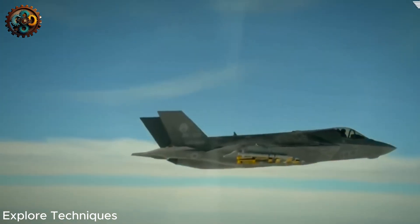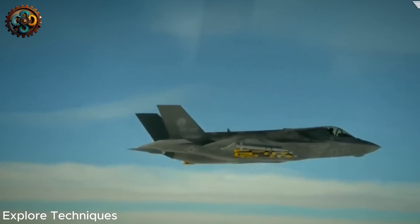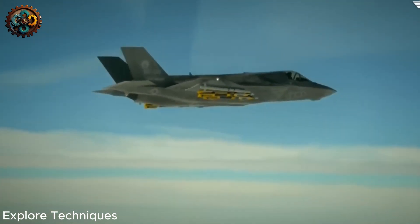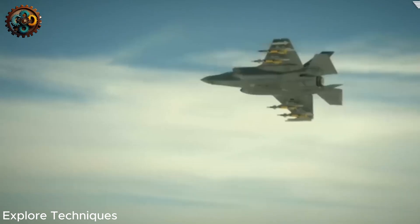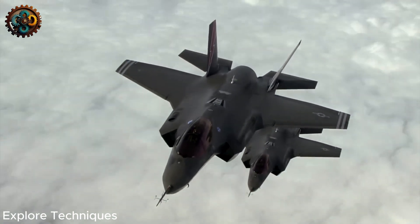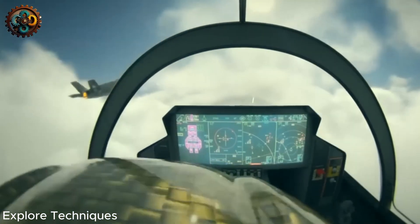In a 2015 exercise near Edwards Air Force Base, California, the F-35 lost to the F-16 in close-quarters combat. Even without its fuel tanks, the F-35 is still considered too bulky and less agile than the F-16. The U.S. Department of Defense explained that the F-35 was not designed for maneuverability, but focused on stealth and long-range air combat.